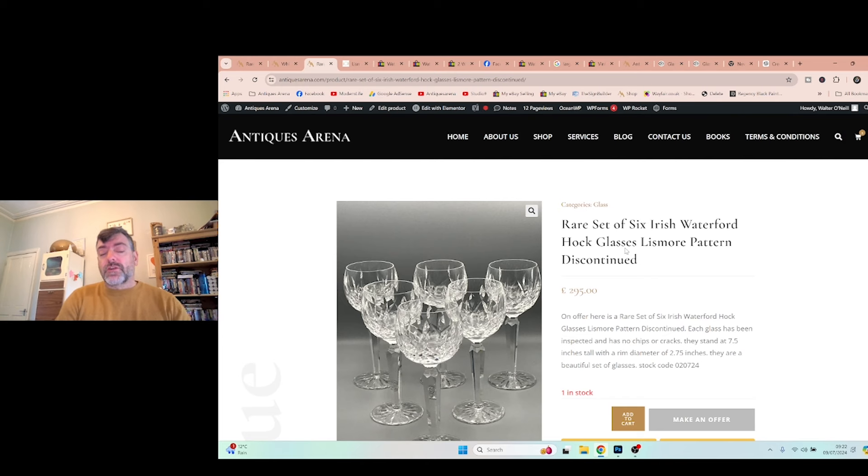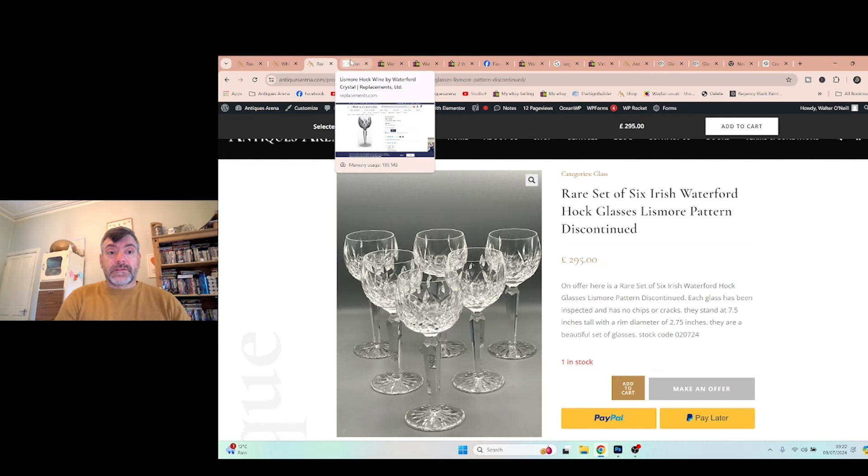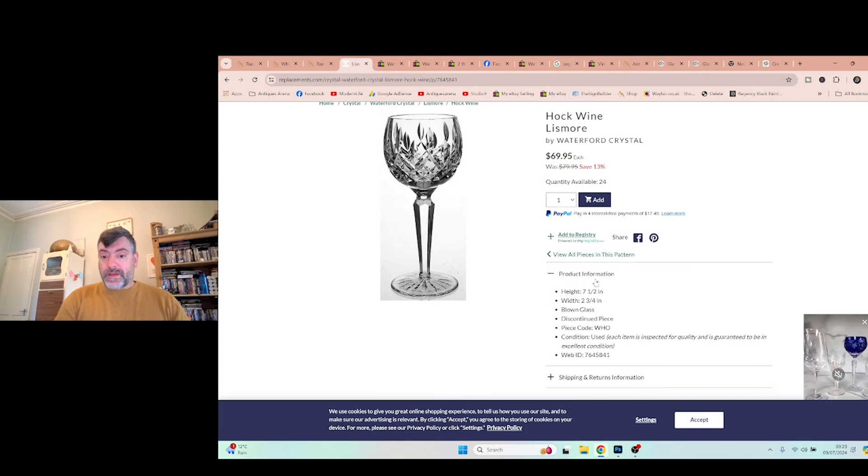I'm asking £295 and would like to achieve around £250 for the six. I paid £10. Now look at some of these prices — I use replacements.com/crystal to identify all my crystal patterns. You can type any pattern in. Here we have the hocks by Lismore, or Lismore by Waterford — £80 per glass originally, now on offer at £70. They give you the dimensions too.